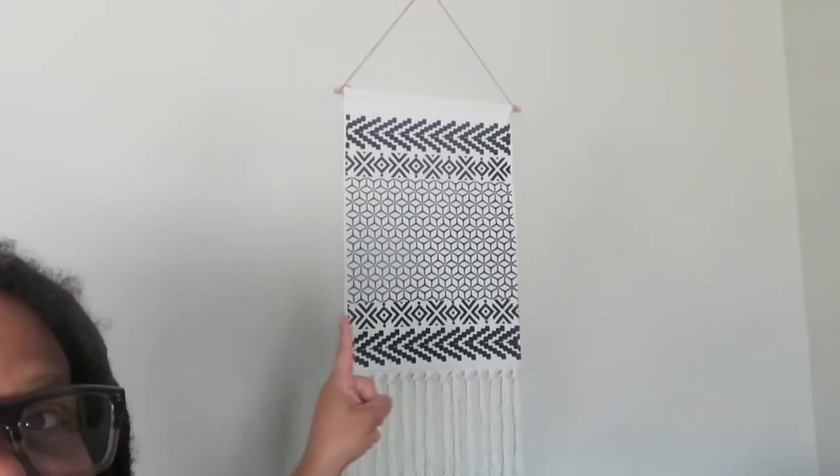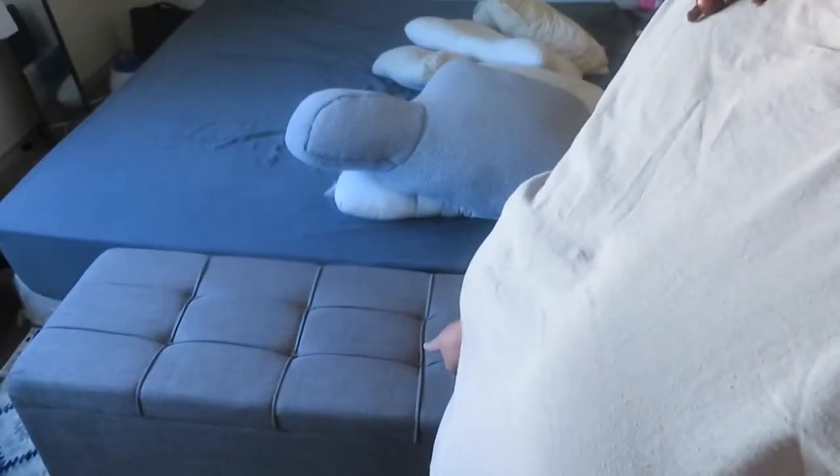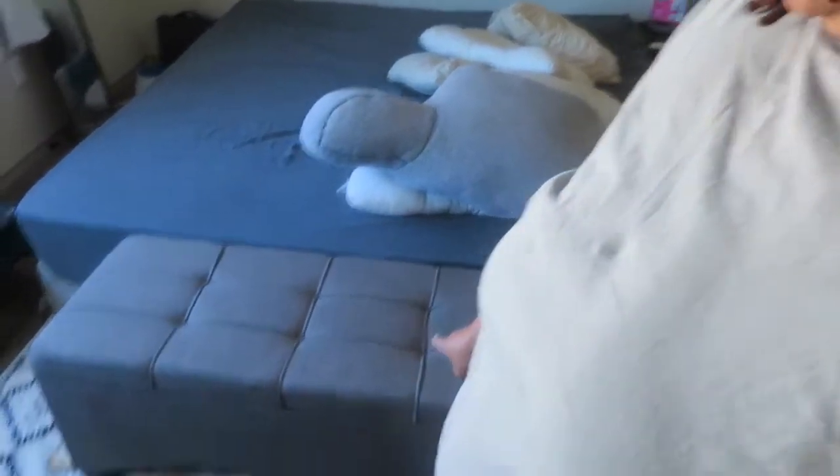I can't remember how much this was, but it was from Amazon and I'm gonna say it was $20. Next we have this bench. This is from Walmart.com. It was $70.